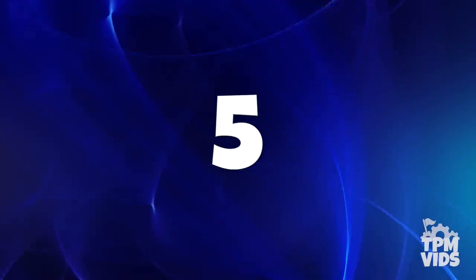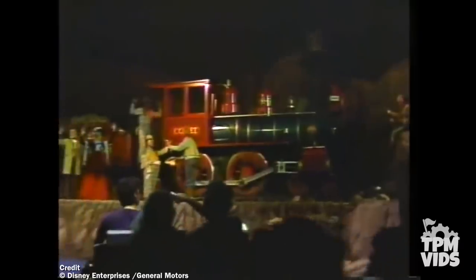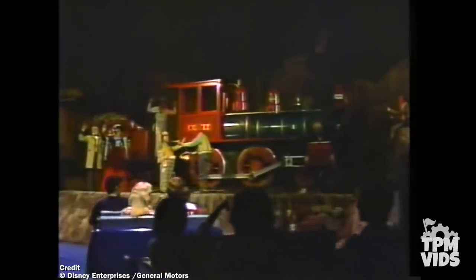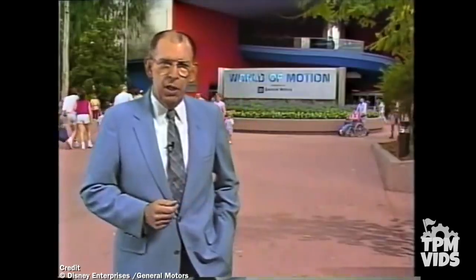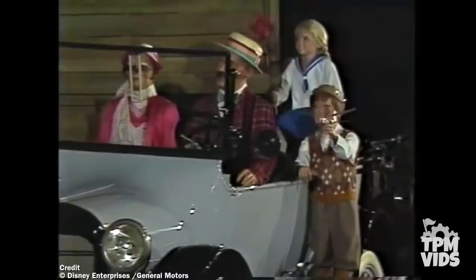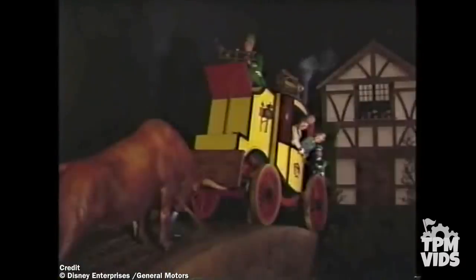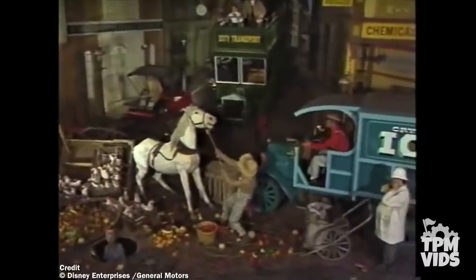Number 5. One of the opening day attractions in 1982 was World of Motion. This Omnimover Dark Ride was sponsored by General Motors and took you on a humorous journey through the history of transportation, with 24 different show scenes that included over 100 animatronics. It was similar to Spaceship Earth except it only spoke about transportation. In the mid-90s the attraction began to see a major decrease in popularity and Disney decided to close World of Motion in January of 1996, making it extinct.